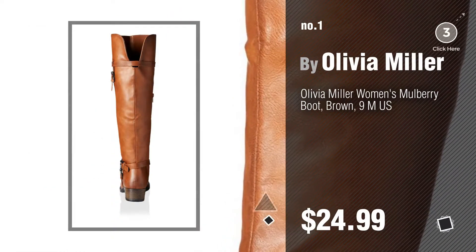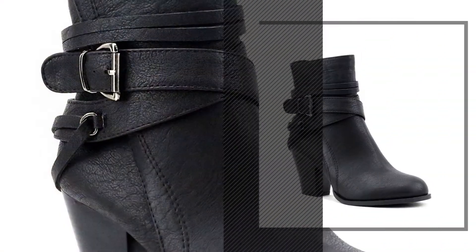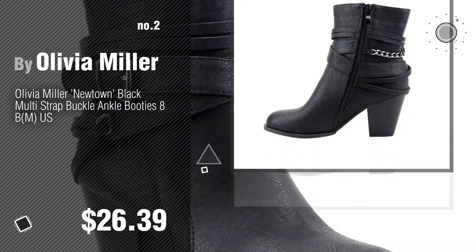Watch this video and get inspired. Number 2: Another Great Product by Olivia Miller.